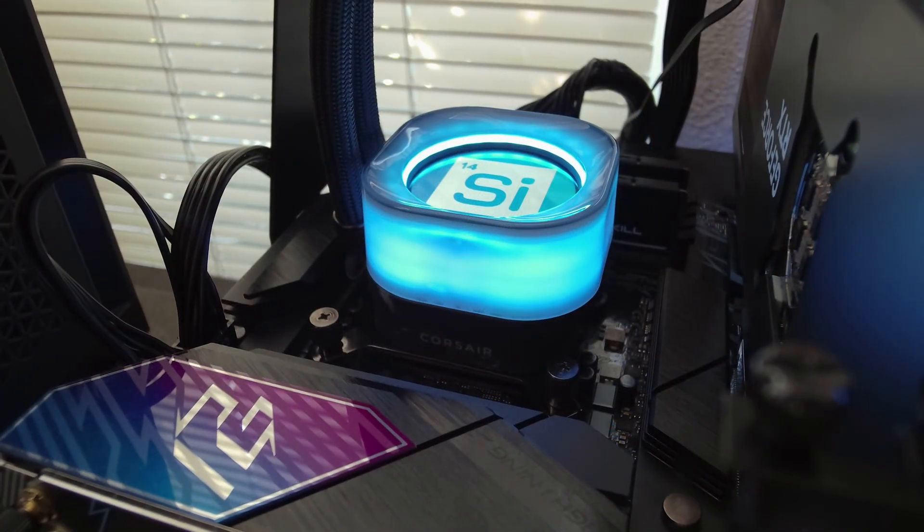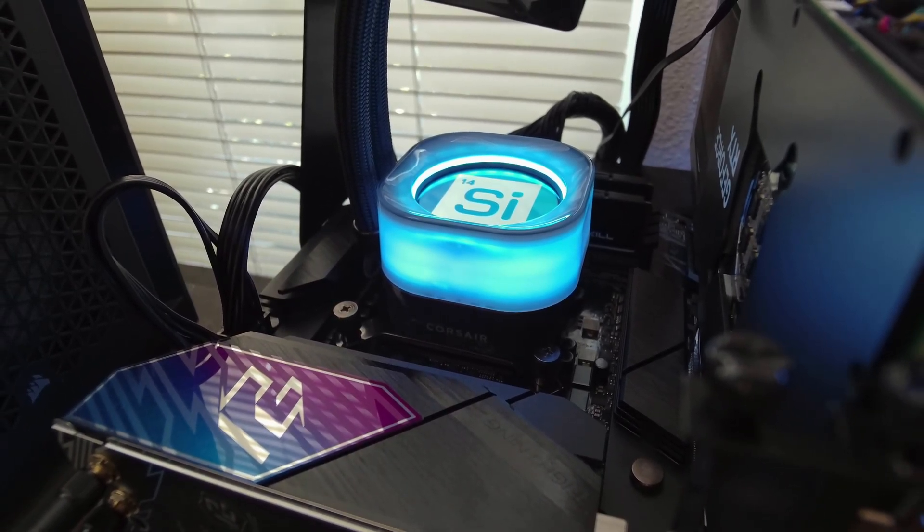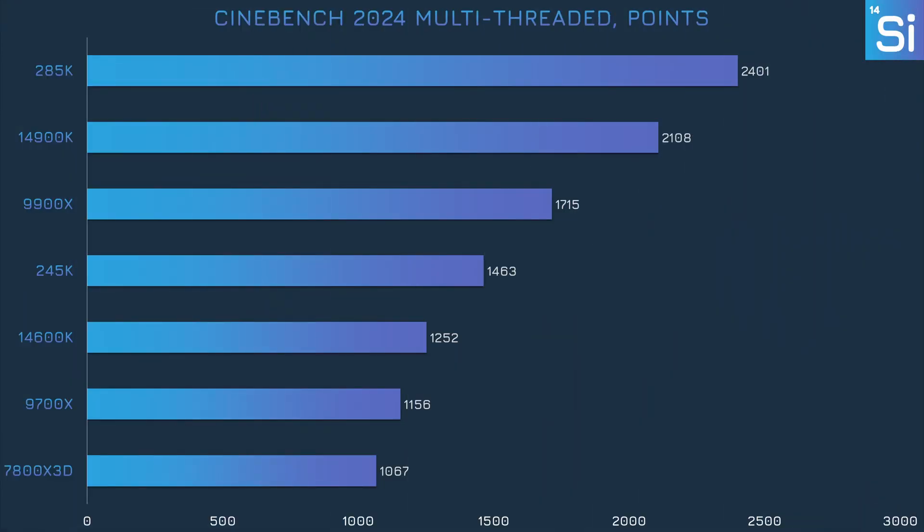This is mostly a gaming performance review, but we also have a few non-gaming benchmarks to show as well. Let's get to the performance data and see if the 245K can hold its own. In Cinebench 2024, we can get a feel for the 245K's general CPU horsepower. In the multi-threaded portion of the benchmark, the 245K is about 17% faster than the 14600K and nearly 27% faster than the 9700X.